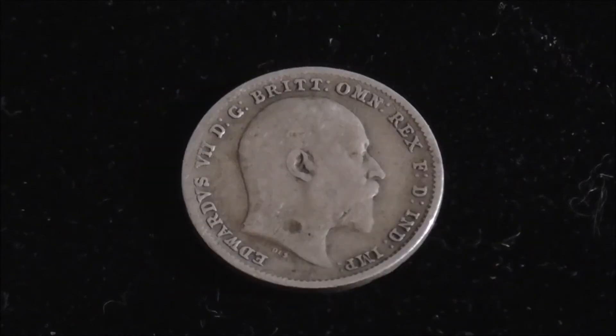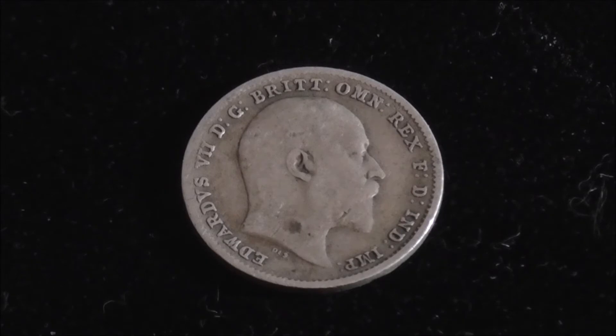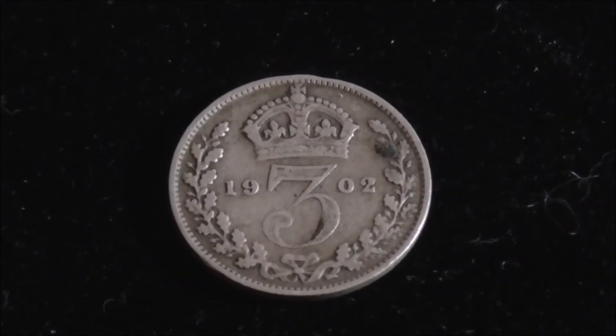On to the next one — Edward VII here, Queen Victoria's son who reigned from 1901 to 1910. Let's turn it over. This one is from 1902, making it 118 years old.